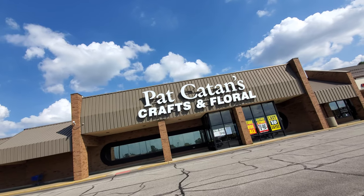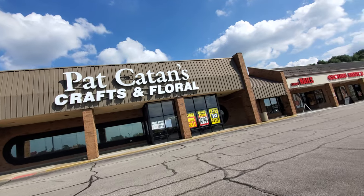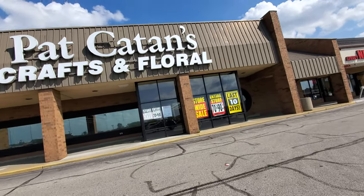Alright guys, right now I'm over at Pat Catan's in Cuyahoga Falls. It looks like they only have 10 days left — you can see the signs up there on the windows. Last 10 days, entire store 70 to 90% off. So let's go on in here.